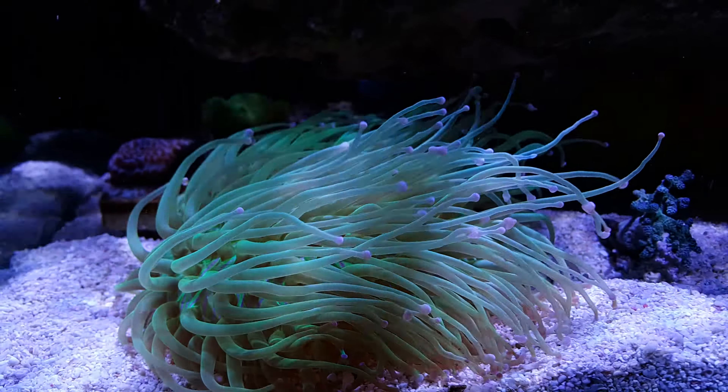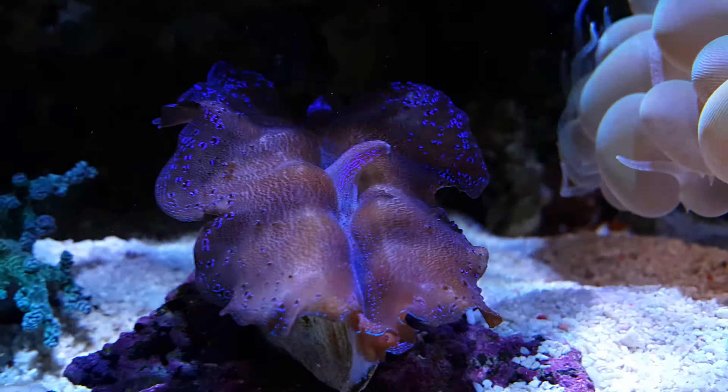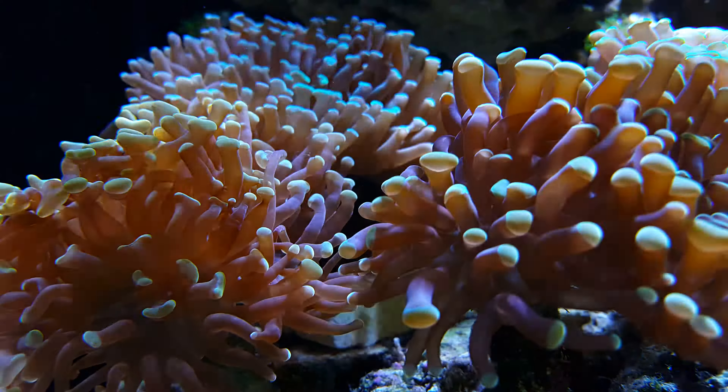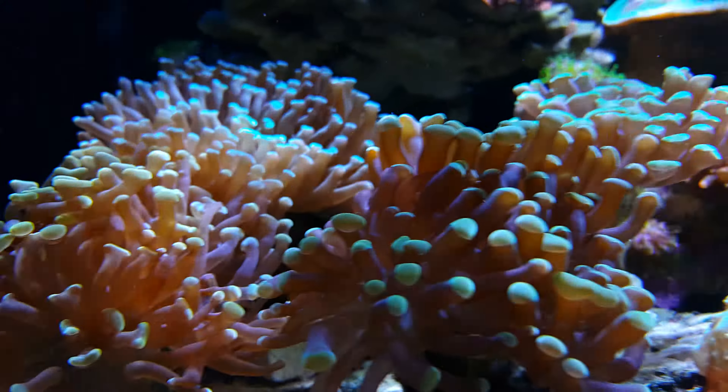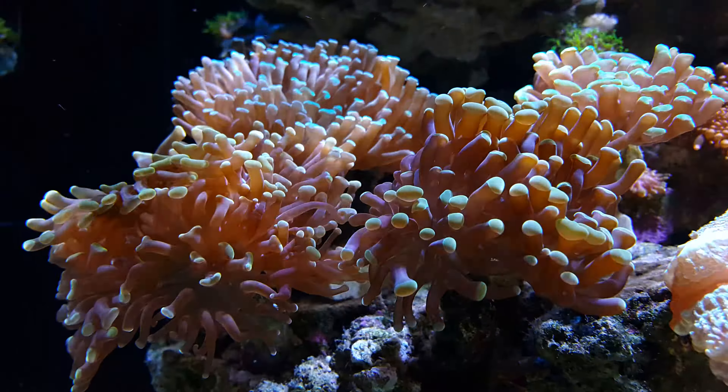He's doing very, very well and I'm very happy with it. Next, over here is my bubble coral — he's a monster, very big, almost bigger than half a basketball.